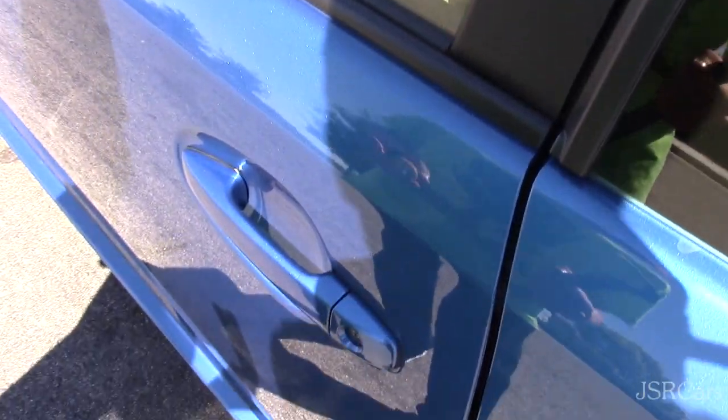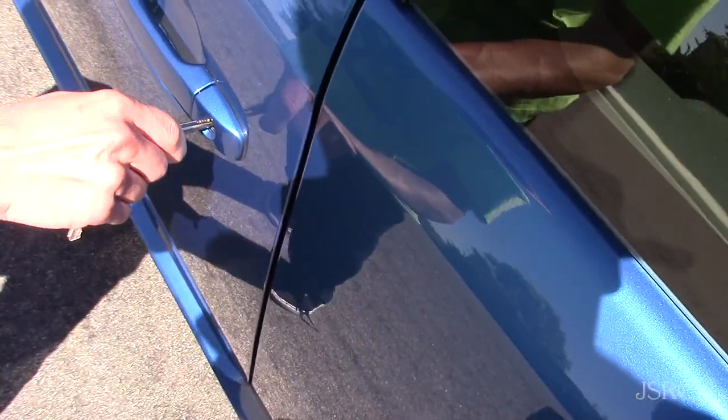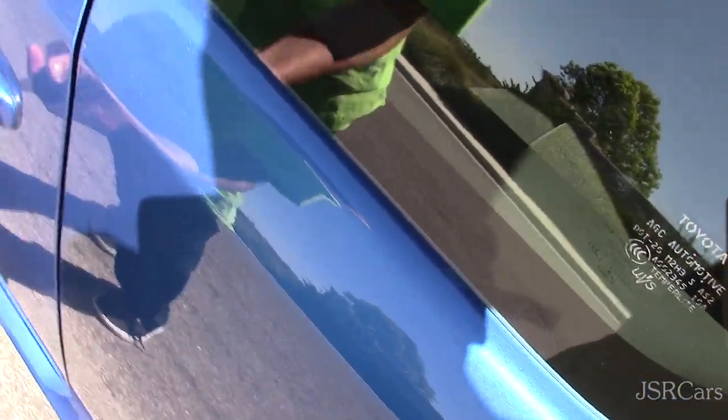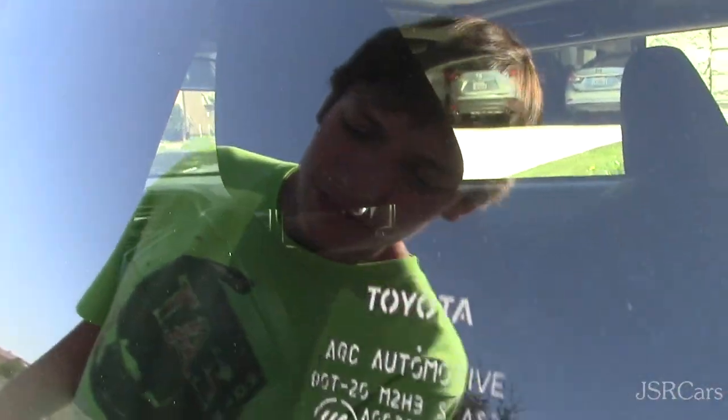Now that's in there. Let's try the Bugatti key. They almost got stuck there. That's not gonna work. It says Toyota — you can't really see it, but there it is: Toyota.